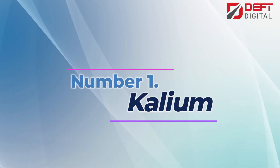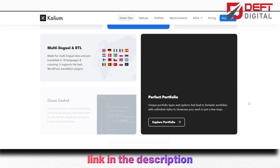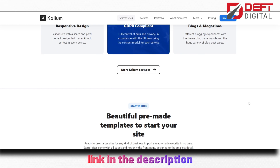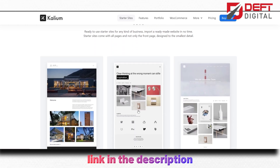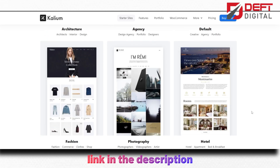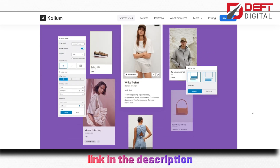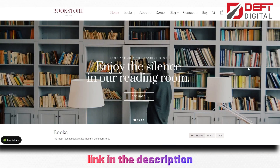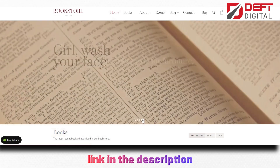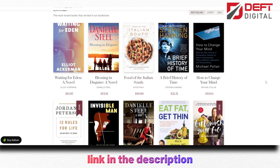Number 1: Calium. We have Calium, a creative multipurpose WordPress and WooCommerce theme. This theme is perfect for anyone who wants a versatile and modern website. It comes with over 30 pre-built demos, making it easy to get started. It also has a powerful page builder, which allows you to create unique and stunning layouts without any coding knowledge. Additionally, it comes with a range of customization options, including unlimited color schemes and font options. With its WooCommerce integration, you can also easily create an online store and sell your products directly from your website. It's no wonder that Calium is one of the best-selling creative WordPress themes on the market today.